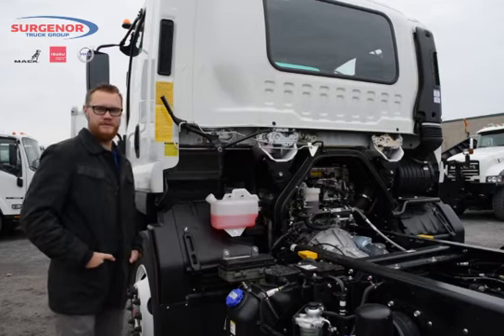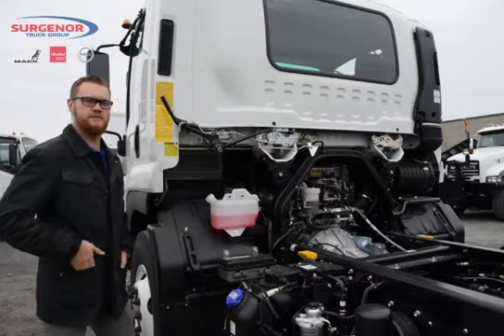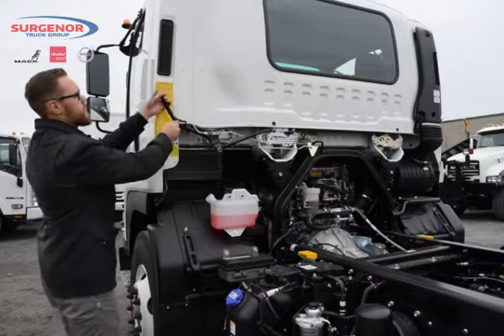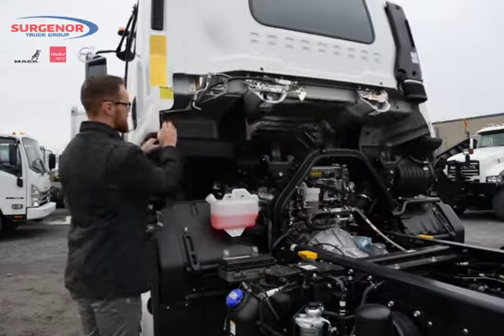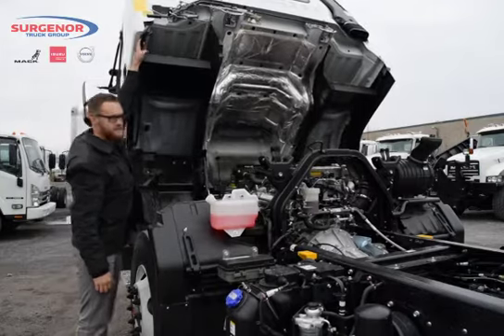With the Isuzu cabover design, it's easy to access the engine and transmission in three simple steps — one, two, and three. The truck will lift up effortlessly and it locks into place.